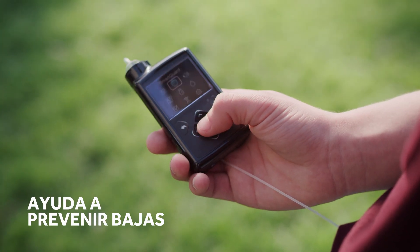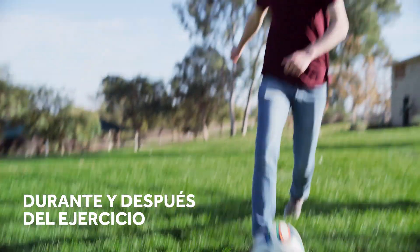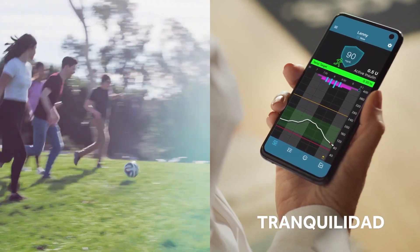SmartGuard Tech works to protect you from lows, even during and after exercise. Your loved ones can also check your levels on their smartphones for greater peace of mind.